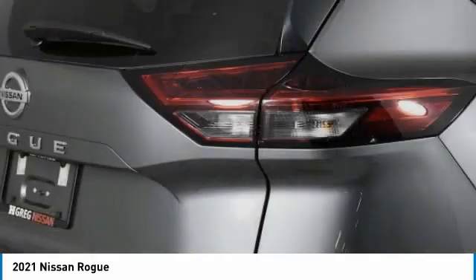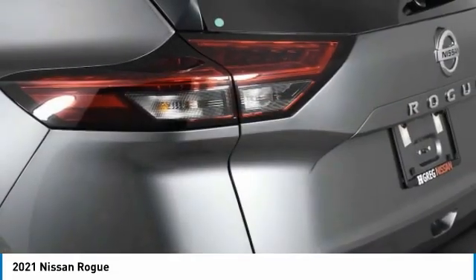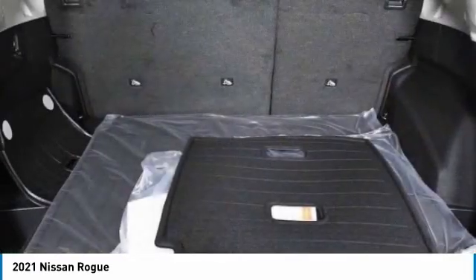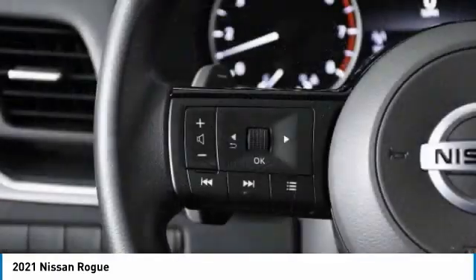Here are some of this vehicle's great options: aluminum wheels, rear spoiler, brake assist, daytime running lights, four-wheel disc brakes, LED headlights, tires front all-season, tires rear all-season, privacy glass, FWD.